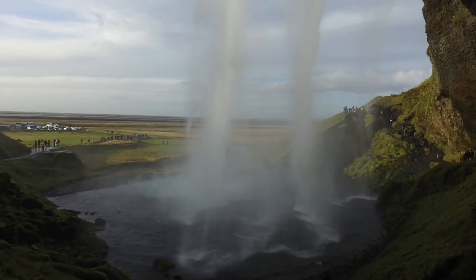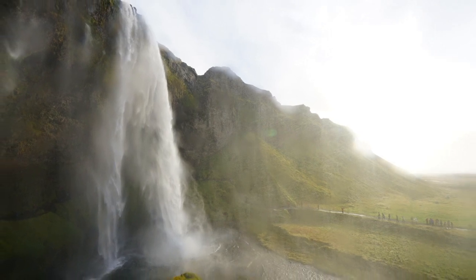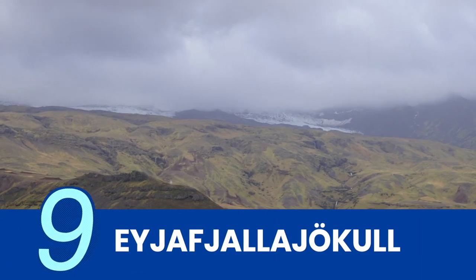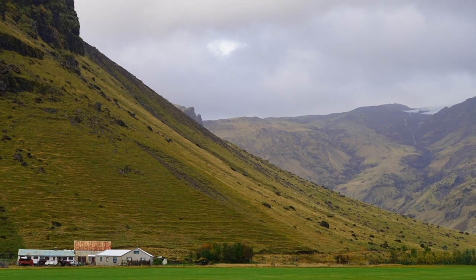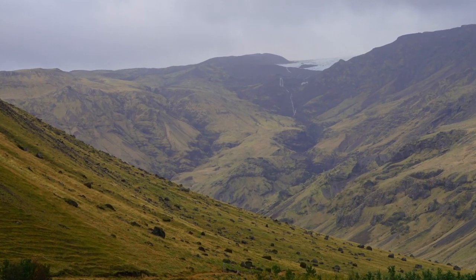You can access the niche behind the water column for a rare waterfall perspective — make sure you bring extra clothes because you will get drenched. You'll also get to see the small glacier-capped volcano Eyjafjallajökull, which erupted in 2010, disrupting Europe's aviation industry. But on this tour, you can only admire it from a distance.